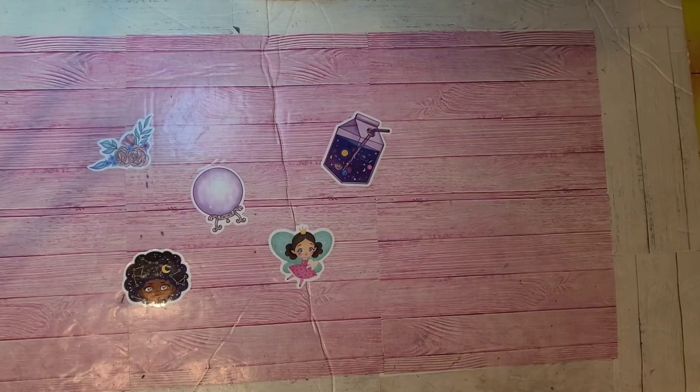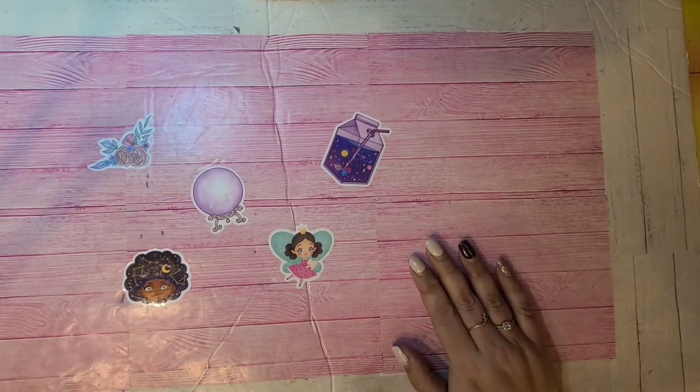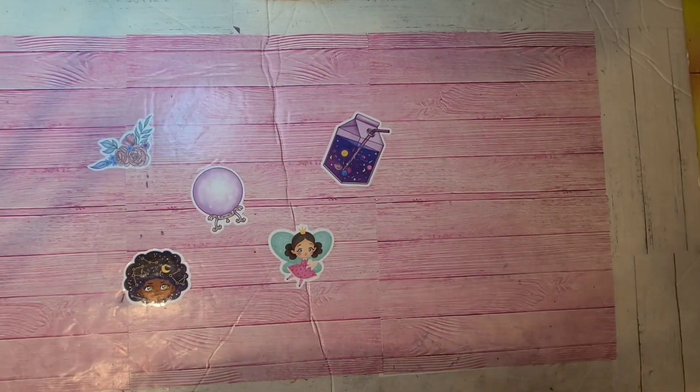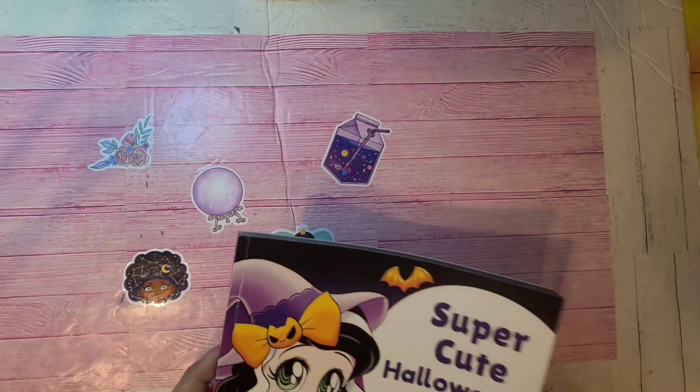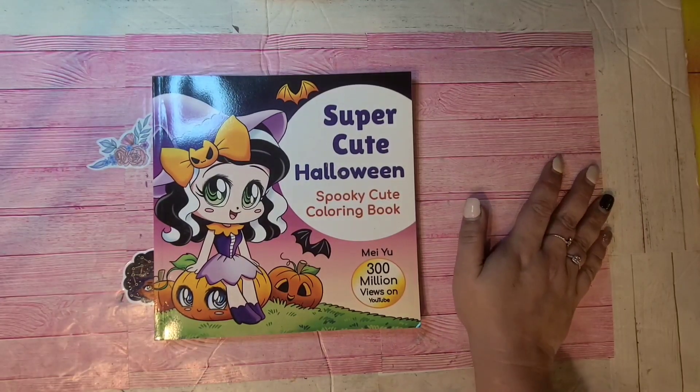I'm at about an hour and I have one stack left. I'll try to get through them as quickly as possible. I know the video is already long enough but this is all of my books for this season in one video pretty much.